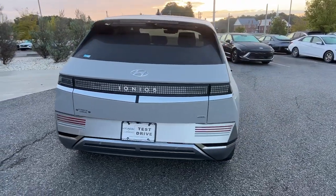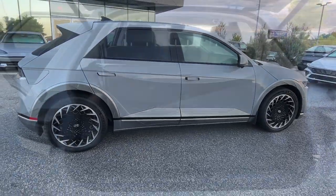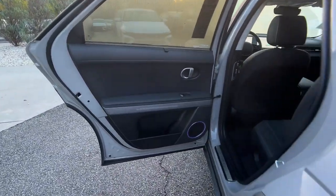Enter its stylish, spacious interior and discover the comfortable, convenient, and connected features it has to offer. The following are some of this vehicle's highlighted options.